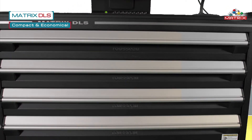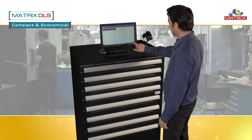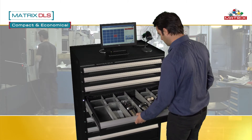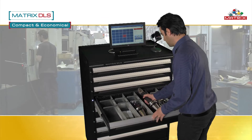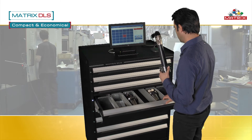Matrix DLS is a compact and economical storage option for large and small items alike. The cabinet is sturdy and built to last. DLS offers drawer-level security and all the advantages of the Matrix software. No matter what you need to store, Matrix DLS can do it.